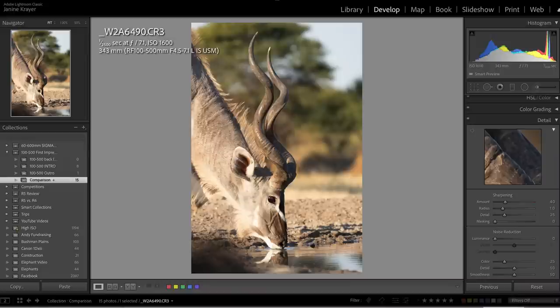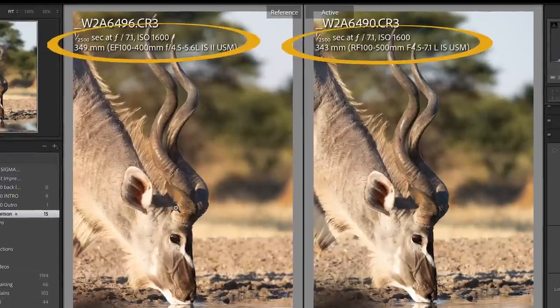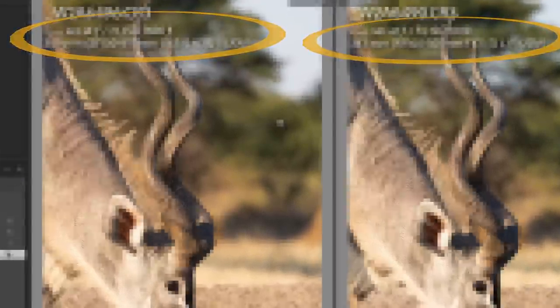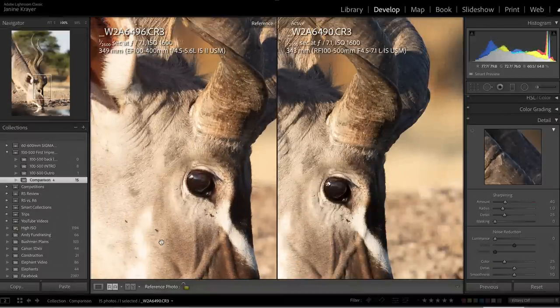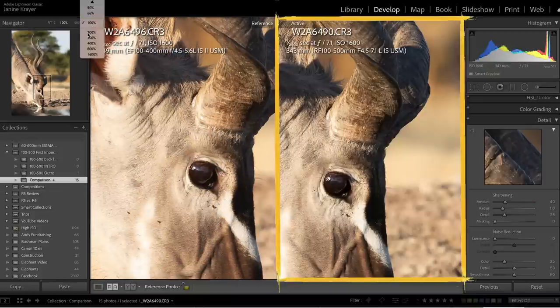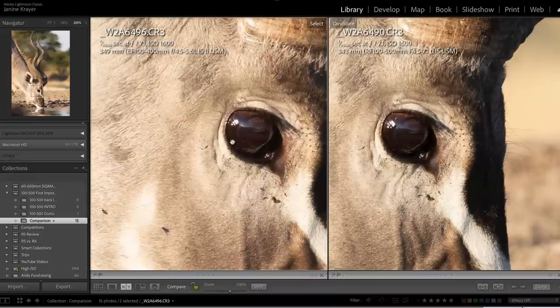I was shooting on single-point focus with AI servo. None of these images have been cropped or sharpened beyond the 40 points that Adobe Lightroom adds to Canon CR files. When looking at a closer portrait of this drinking Kudu, I actually have to start pixel-peeping to see much difference between the two lenses. However, looking very closely, I find more sharpness and detail in the RF lens, for instance in the fine hair within the ears of the Kudu.